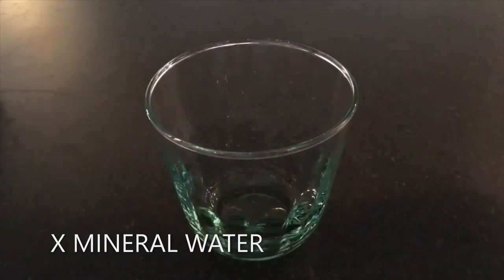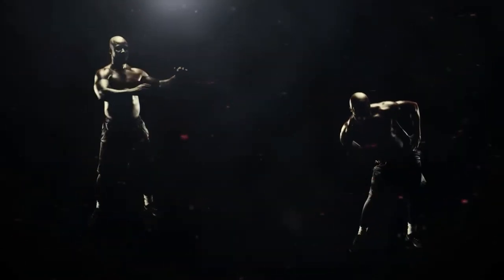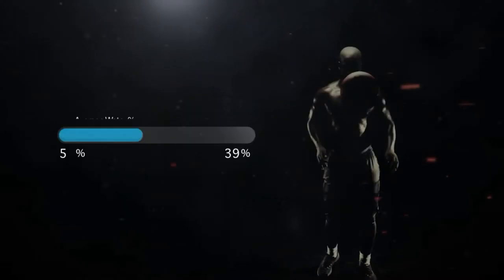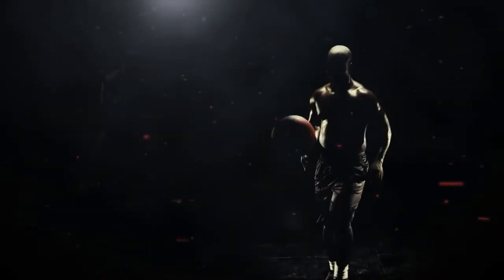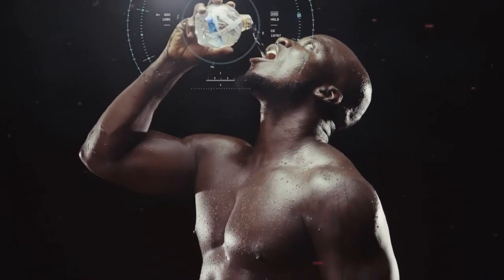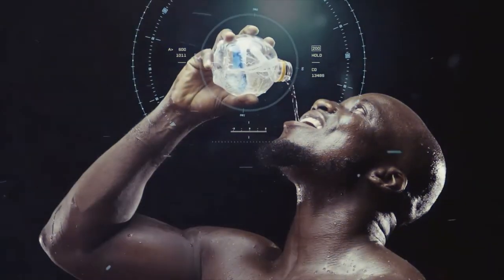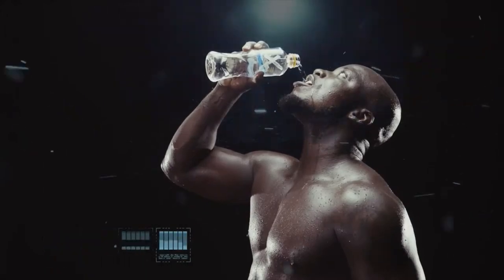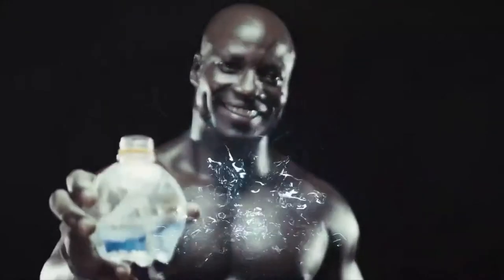At number 10 we have X mineral water. This mineral water industry focuses on producing strictly natural and refreshing mineral water. Although they are just a baby in the industry, they are gradually gaining public trust. The average human body mass should have at least 60% water for optimal performance in any physical or mental exercise. X natural mineral water — simply natural.